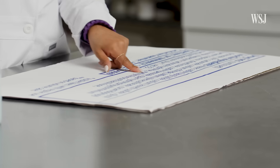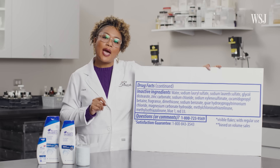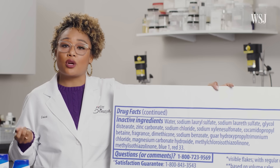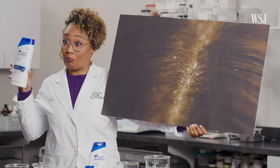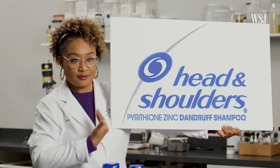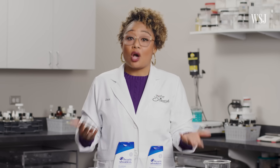Erica sees some opportunities for improvement. If I could change anything about this formula, I would probably add a few more conditioning and moisturizing agents to give more functionality and more control to the actual hair. I think dandruff is a little hush-hush because nobody wants to be known as the snowflake. A lot of people associate dandruff with being unclean, but that's completely not true — we need to talk more about it.